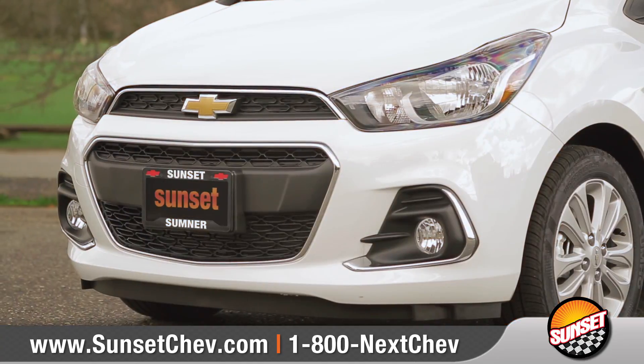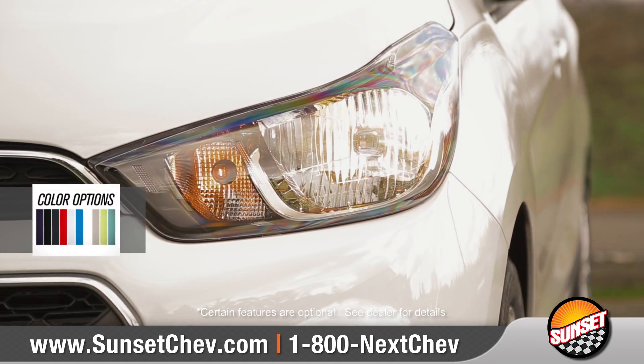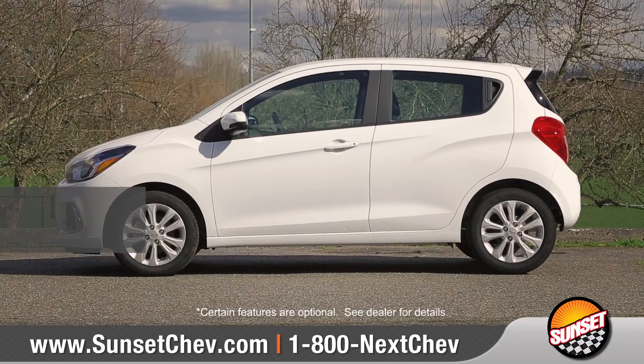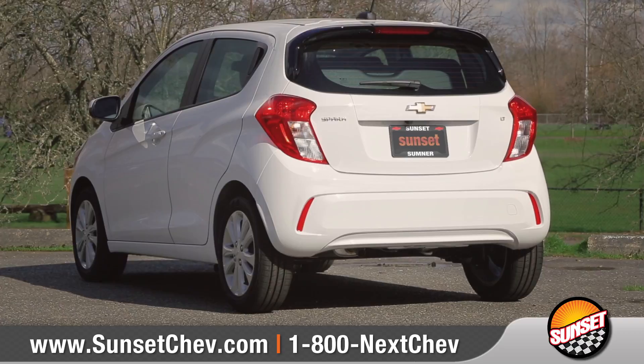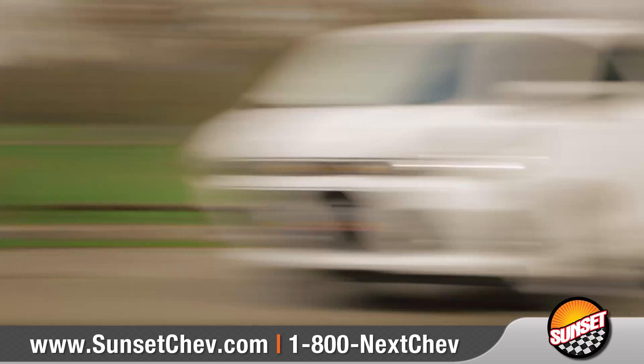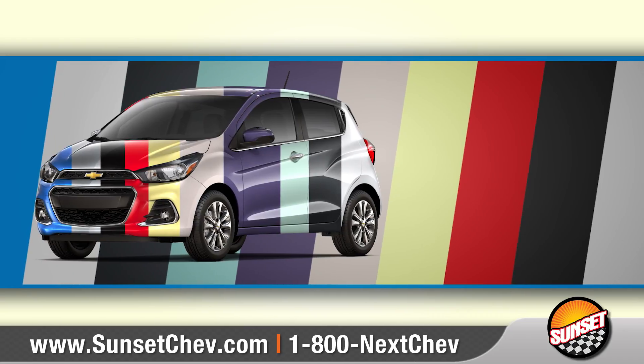The front fascia reveals a uniquely styled grille that blends nicely with the swept-back halogen headlamps and daytime running lamps. Sleek body lines, 15-inch aluminum wheels, and the distinctive rear spoiler showcase the sporty aero design of Spark. And with 10 glorious hues to choose from, you're sure to find one that fits your style.